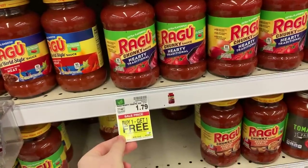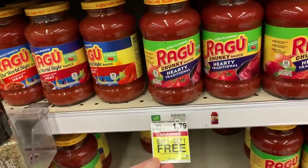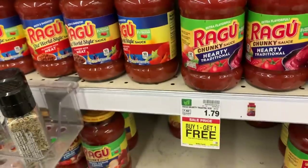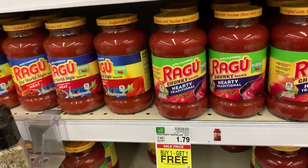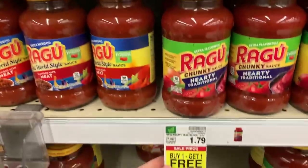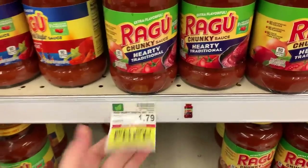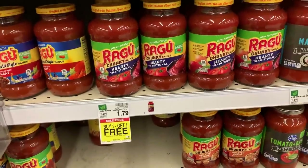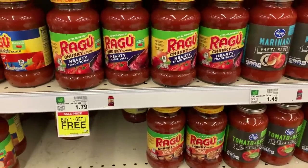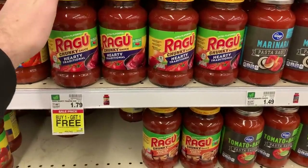We have an unreal deal on the Ragu pasta sauce — they're $1.79 and buy one get one free. If you're in a true BOGO store where one rings zero, grab four of them for $3.58, use the $1 off two coupon in the description, pay $2.58, and Saving Star has 75 cents back making them about 53 cents each. In a half-price store just grab two for $1.79, use the dollar off two coupon for 79 cents, and Saving Star has 75 cents back making it 4 cents for two. Check the Kroger app to determine your store's BOGO structure.